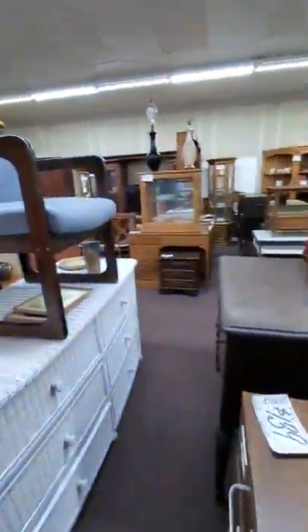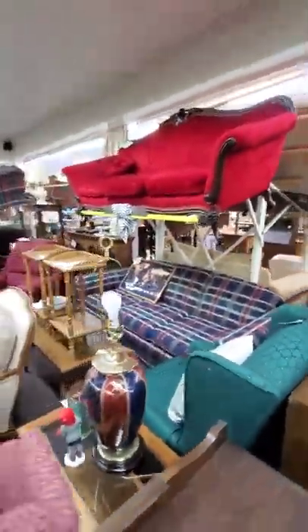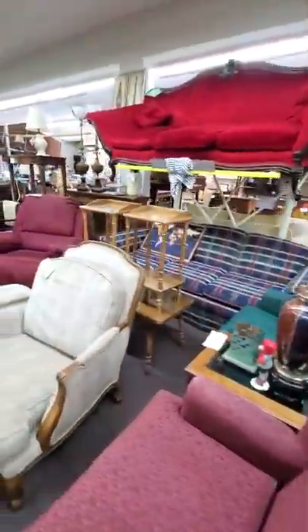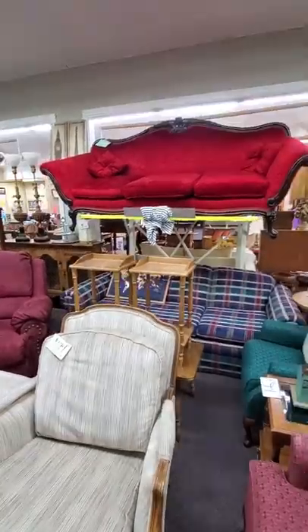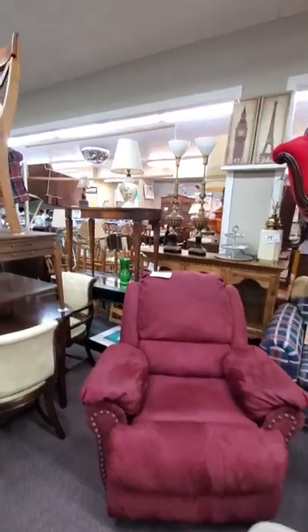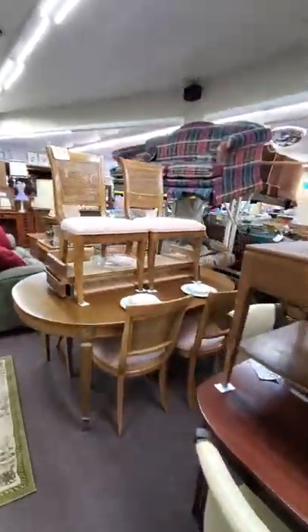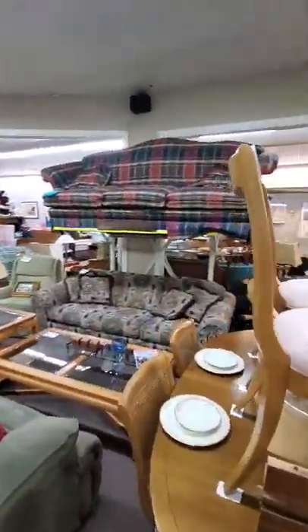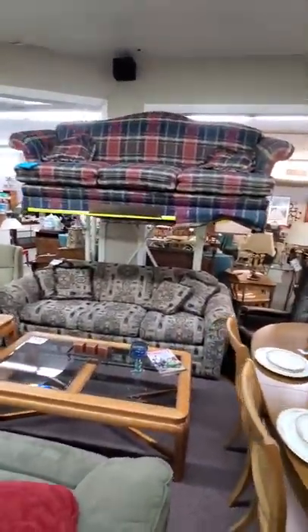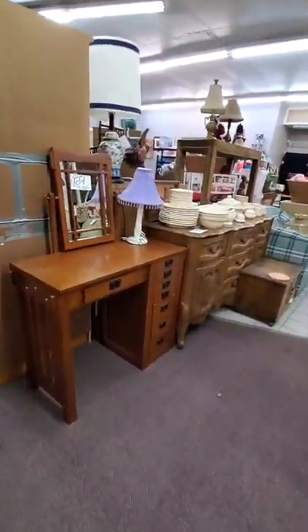We do have a ton of furniture coming in today as well. This filing cabinet does have a key. This is a nice solid pine armoire — it does have shelves, top and bottom. I have a couple of recliners in stock. Recliners have been selling like hotcakes, so they're going fast.